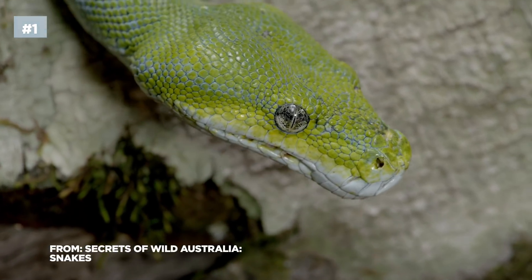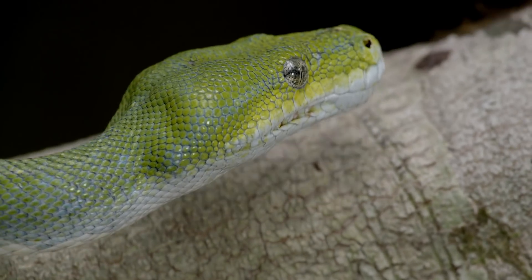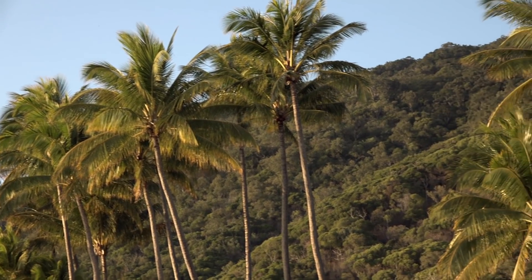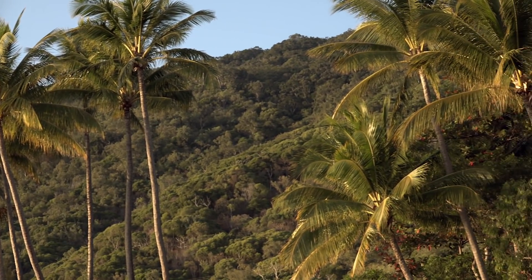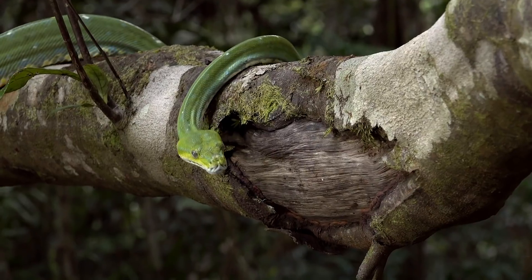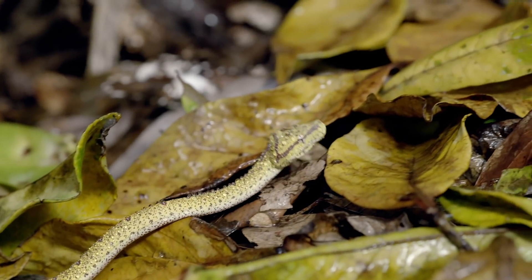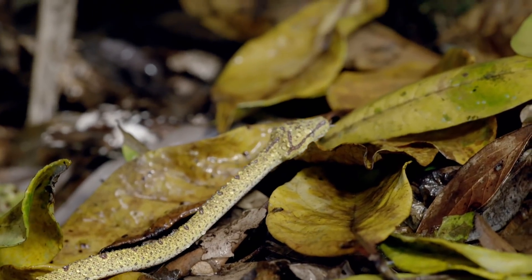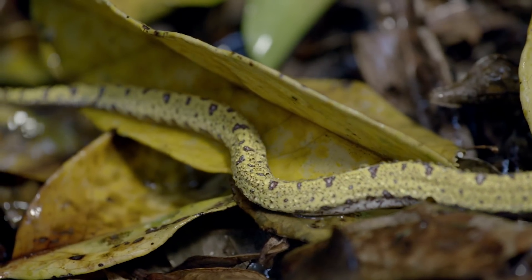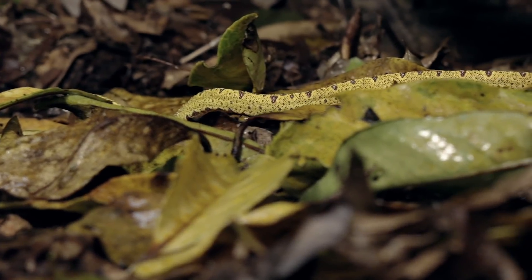The green tree python is a non-venomous arboreal snake. It lives in the rainforests of the very far north of Queensland — tropical country and full of prey. As a juvenile, it spends a lot of time on the ground, hunting small lizards and frogs, so its colouring is mottled yellow to blend in with the leaves on the rainforest floor.